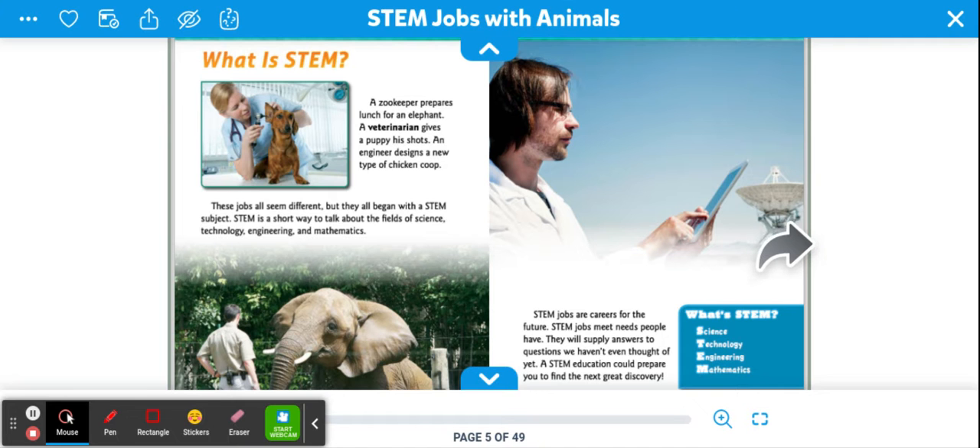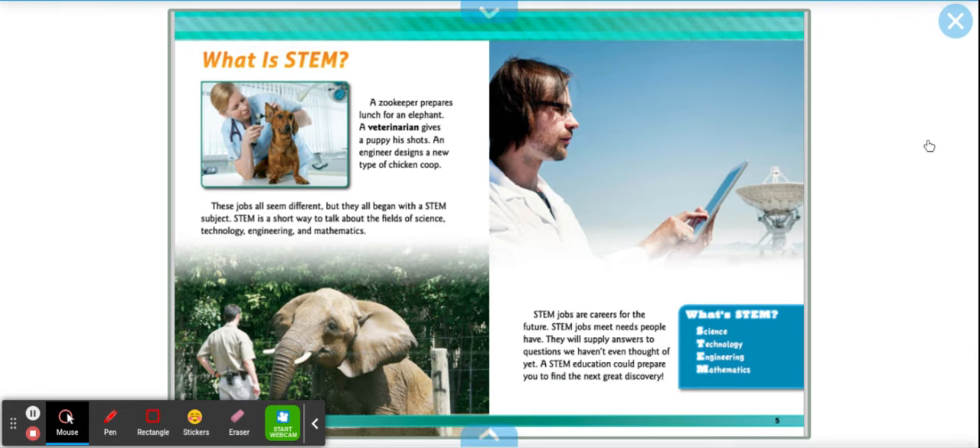What is a STEM? A zookeeper prepares lunch for an elephant. A veterinarian gives a puppy a shot. An engineer designs a new type of chicken coop. These jobs all seem different, but they all begin with a STEM subject. STEM is a short way to talk about fields of science, technology, engineering, and mathematics. STEM jobs are careers for the future. STEM jobs meet needs people have. They will supply answers to questions we haven't even thought of yet. A STEM education can prepare you to find the next great discovery.